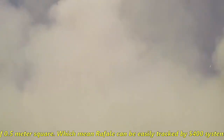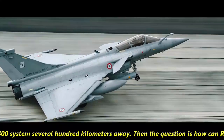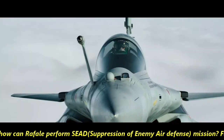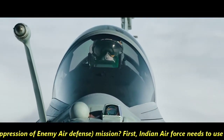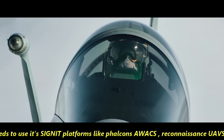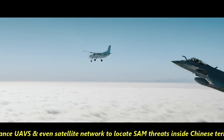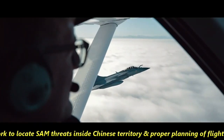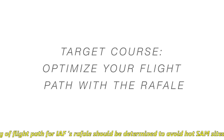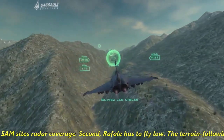Rafale's RCS is 0.5 m², which means Rafale can be easily tracked by the S-400 system several hundred kilometers away. The question is: how can Rafale perform SEAD — suppression of enemy air defense — missions? First, the Indian Air Force needs to use its ISR platforms like Falcon AVOX reconnaissance UAVs and even satellite networks to locate SAM threats inside Chinese territory, and proper flight paths for Rafale must be planned to avoid hot SAM site radar coverage.